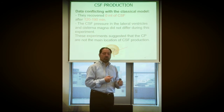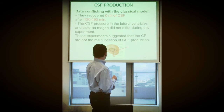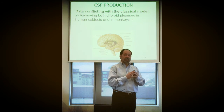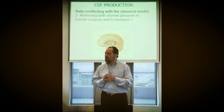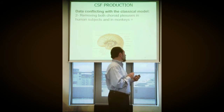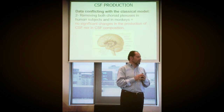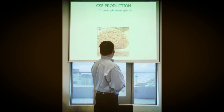They concluded we have to look somewhere else for the secretion of CSF. Furthermore, if you remove both choroid plexuses in monkeys and in humans, there is no change whatsoever in the composition or the volume of CSF secreted per day. No change in volume or composition — none at all. So something else is going on that we're missing.